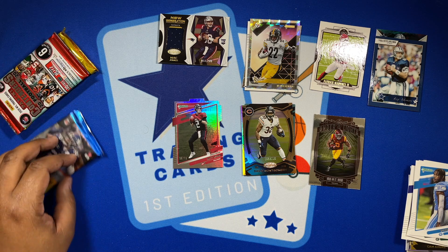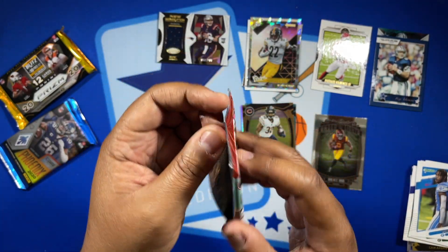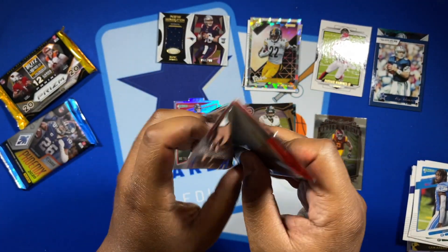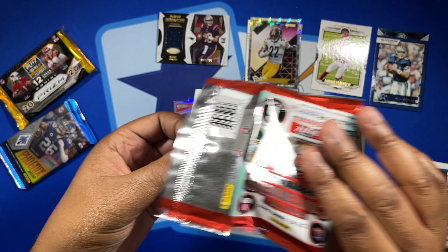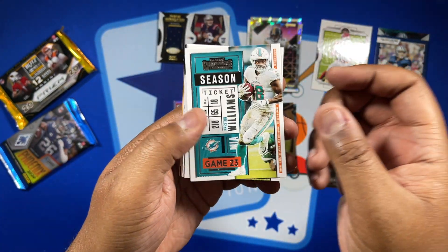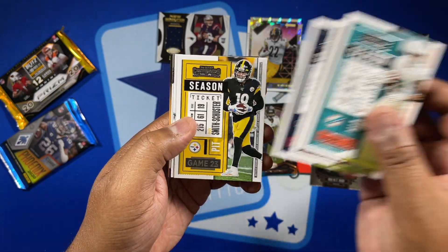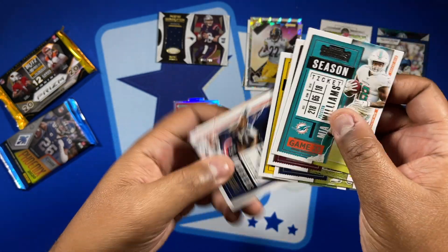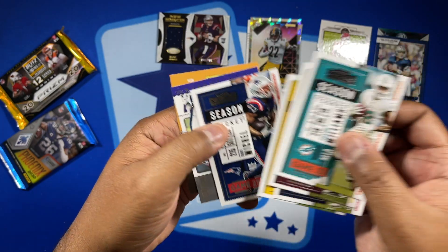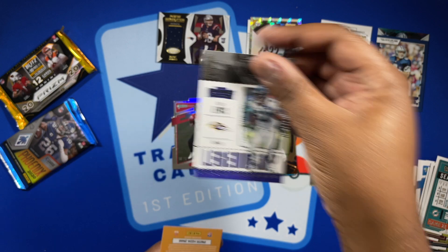Let's take it back to 2020 now — Contenders. Can I pull a Contenders autograph? We got Preston Williams, Haskins, Watt, and a Ray Lewis. Alright.